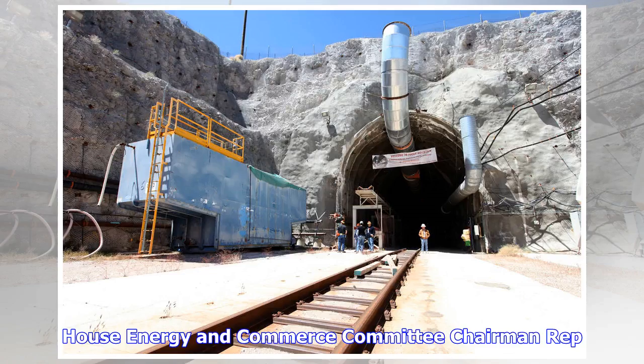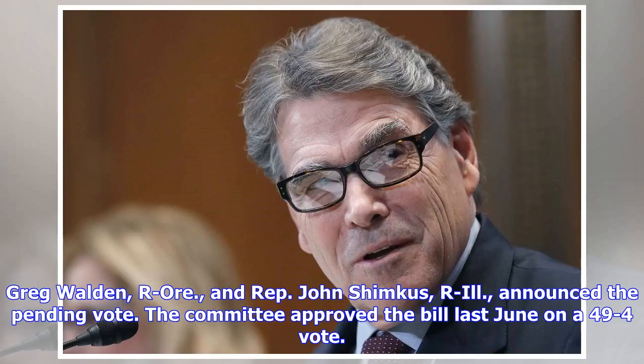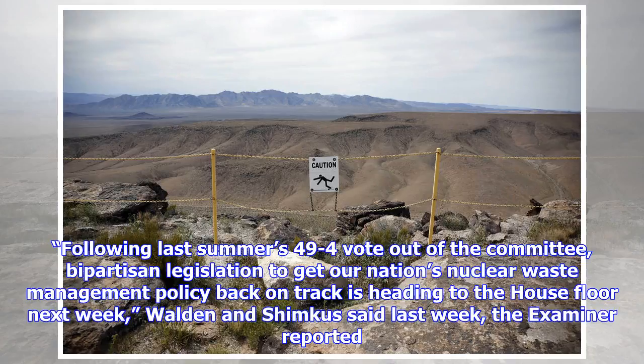House Energy and Commerce Committee Chairman Rep. Greg Walden and Rep. John Shimkus announced the pending vote. The committee approved the bill last June on a 49-4 vote. Following last summer's 49-4 vote out of the committee, bipartisan legislation to get our nation's nuclear waste management policy back on track is heading to the House floor next week, Walden and Shimkus said.